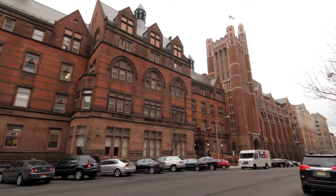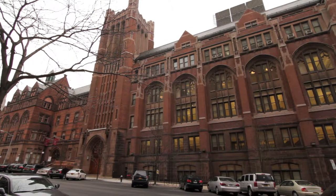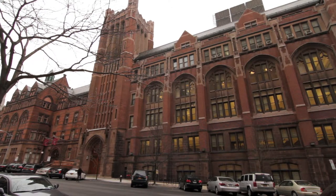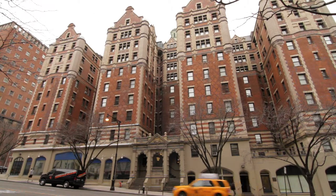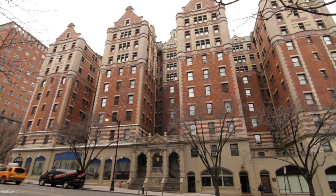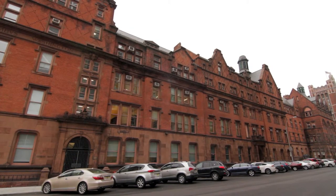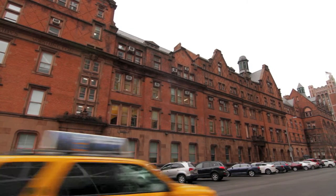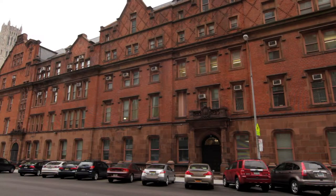The Teachers College at Columbia University is where the future comes first. Located at 525 West 120th Street, just north of Columbia's main campus, Teachers College is the oldest and largest graduate school of education in the United States. Health, education, leadership, and psychology are the four areas where Teachers College specializes in. It is a school that prepares the next generation of education leaders and advocates for improvement in educational institutions.